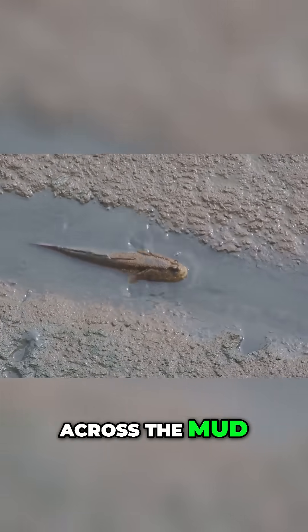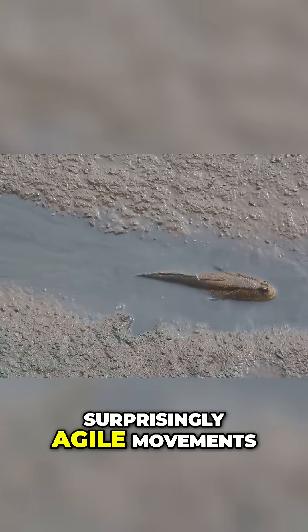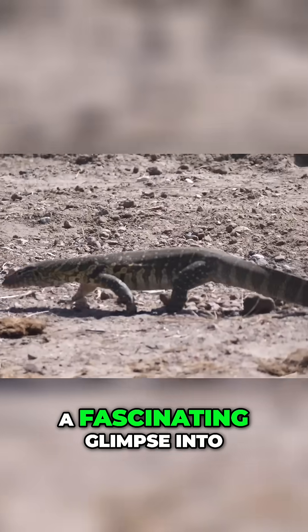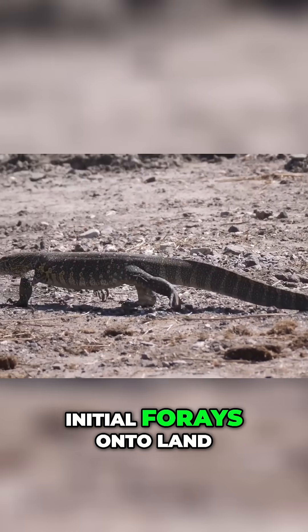Using these powerful fins, the mudskipper can crutch across the mud, propelling itself forward in a series of deliberate, surprisingly agile movements. It's a gait that appears almost reptilian — a fascinating glimpse into how the first vertebrates might have made their initial forays onto land.